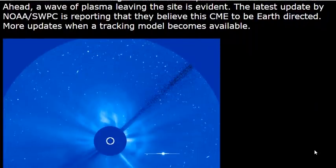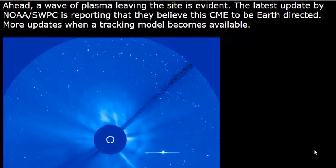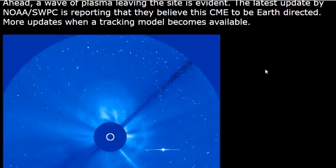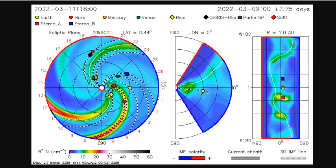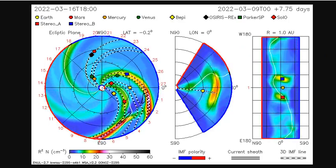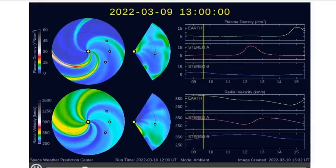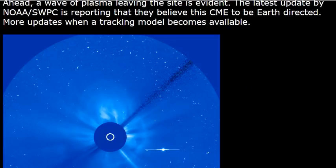The latest update by NOAA and SWPC is reporting they believe the CME to be Earth-directed. Currently, it is not showing up on ISWA. The small CME before the bigger one is on there, but nothing is showing up on the Enlil spiral either. So they'll probably be there in the morning.